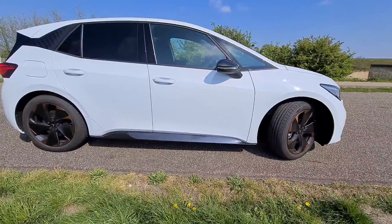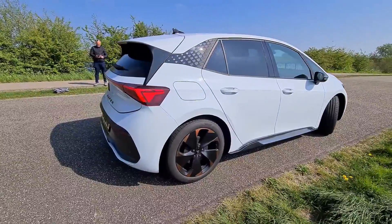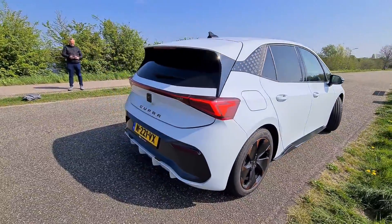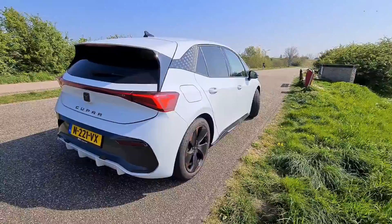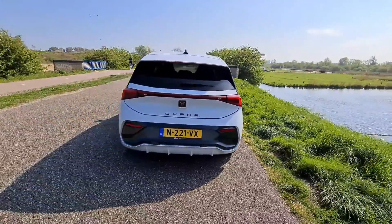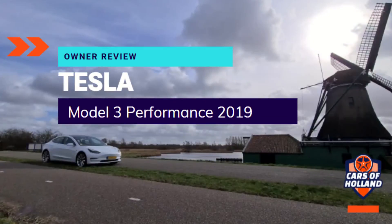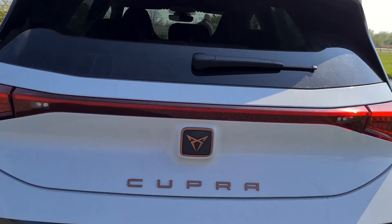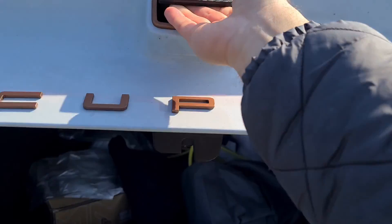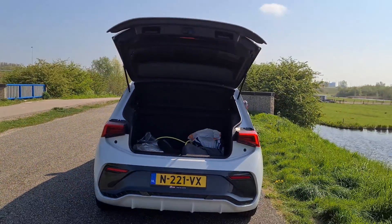Why did you choose the Cupra Born? Because it looks better and they said it would be a better driving car compared to the ID3. I've had two ID3s, and my first electric car was a Tesla dual motor, but those cars are 10–15 thousand euros more expensive than this one, and this looks nice and drives really great.